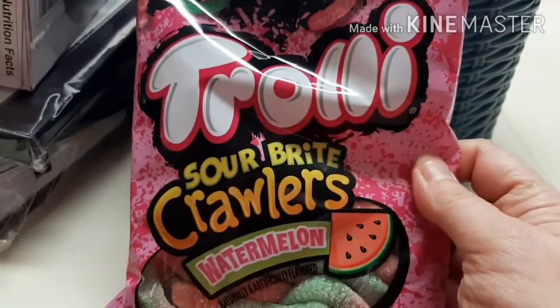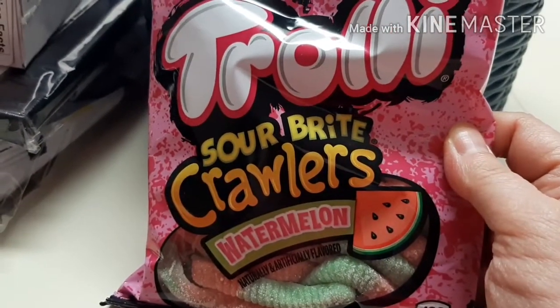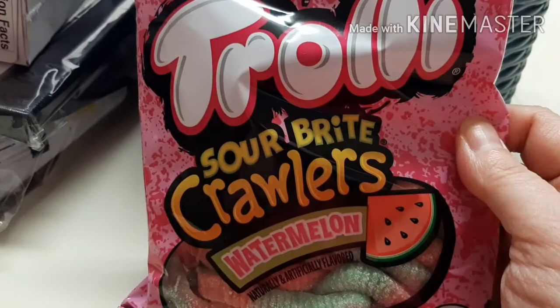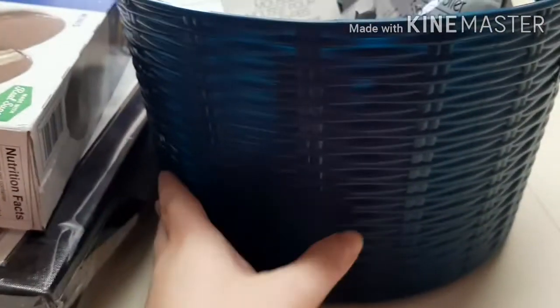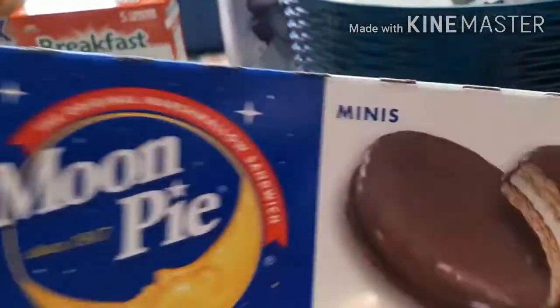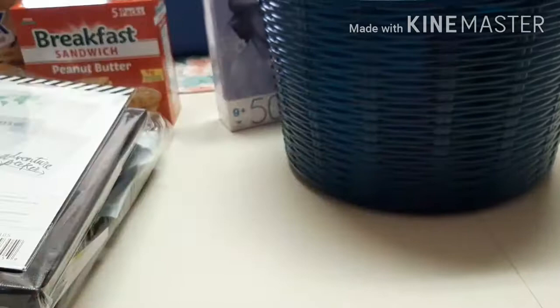Then I have these Trolley Sour Bright Crawler Watermelon Flavor — those are gonna be good, I know that. Trolley candies usually are. Then I got this basket full of stuff but I'll get to that in a minute. I picked up some Moon Pies — mom's excited apparently.